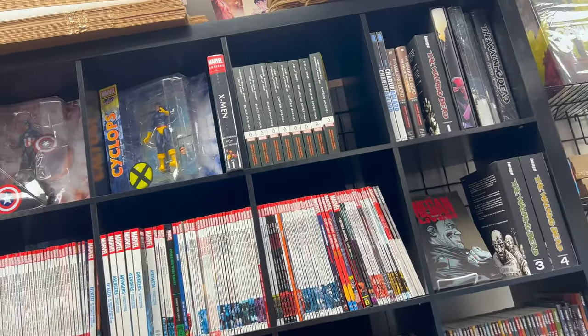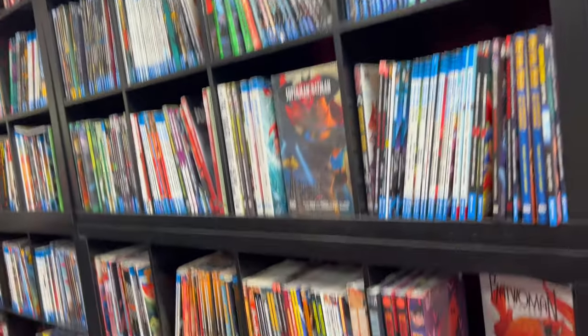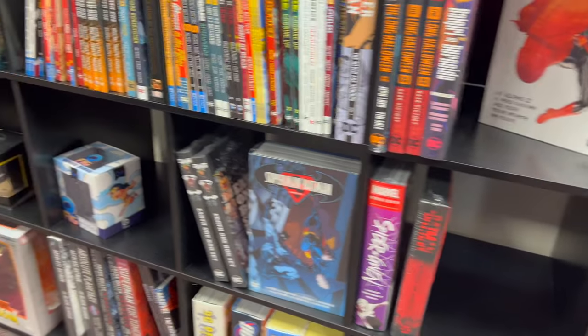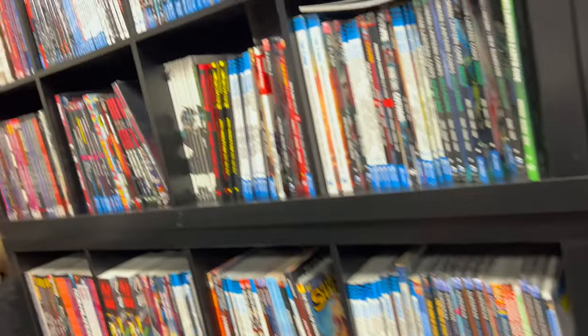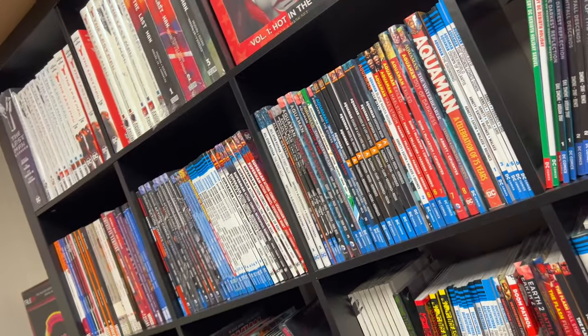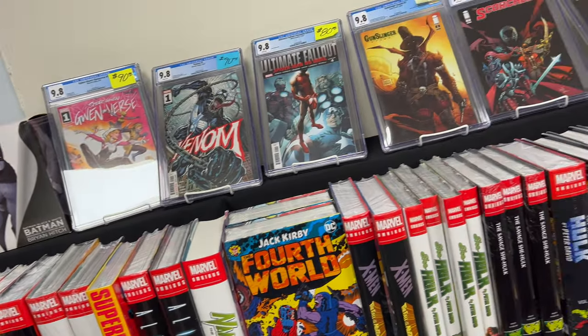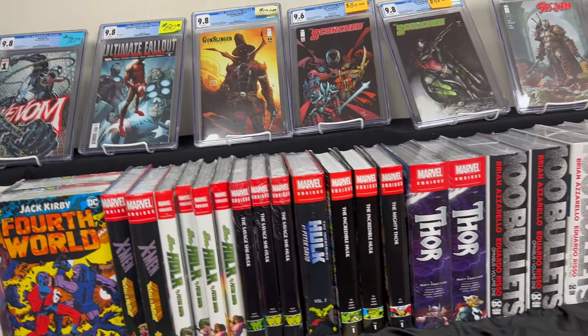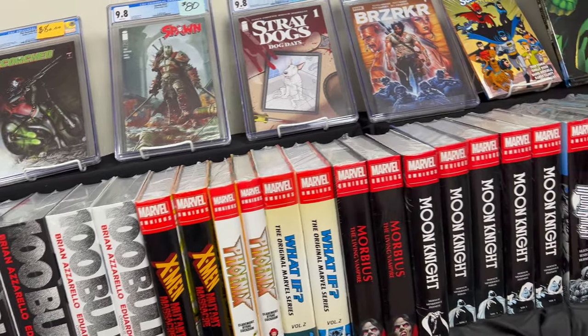It's a great place, man. Then you got a whole wall full of trades and omnibus with little figures stuck in everywhere, which is cool to see. Great selection of omnibus too. They are, unfortunately, all cover price, but, you know, what are you going to do? I probably wouldn't get any omnibus from here, but it's still great to have them out in the wild somewhere. I even thought about picking up that Namor Omnibus, to be honest with you, but couldn't do it.